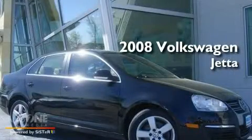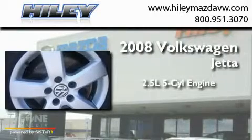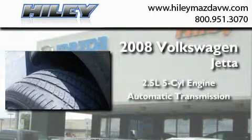This is a certified pre-owned 2008 Volkswagen Jetta. It features a 2.5 liter 5-cylinder engine and an automatic transmission.